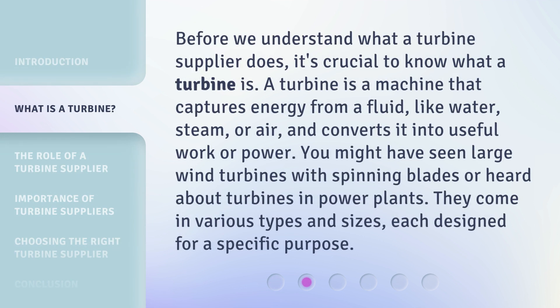Before we understand what a turbine supplier does, it's crucial to know what a turbine is. A turbine is a machine that captures energy from a fluid, like water, steam, or air, and converts it into useful work or power.